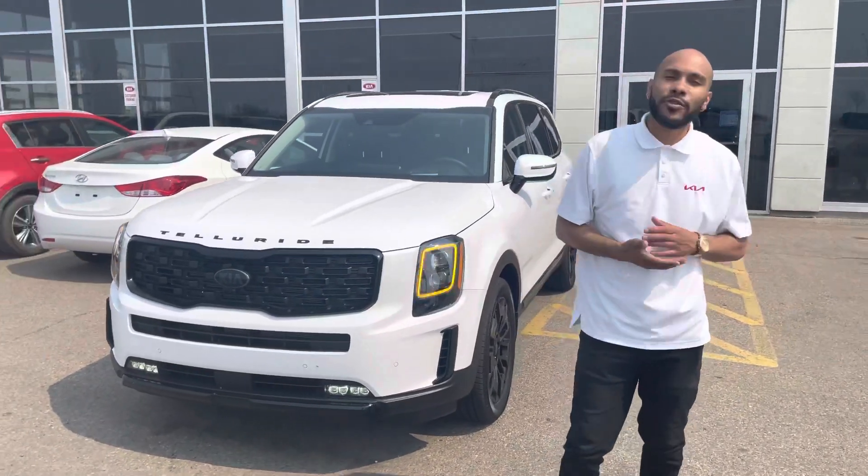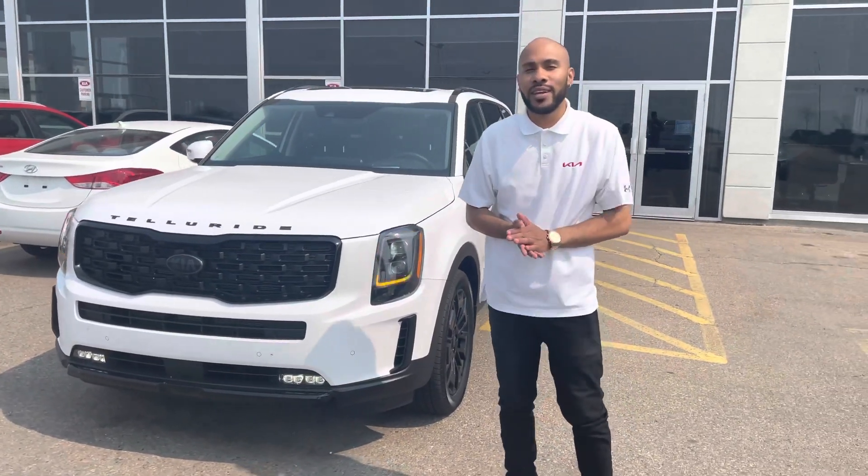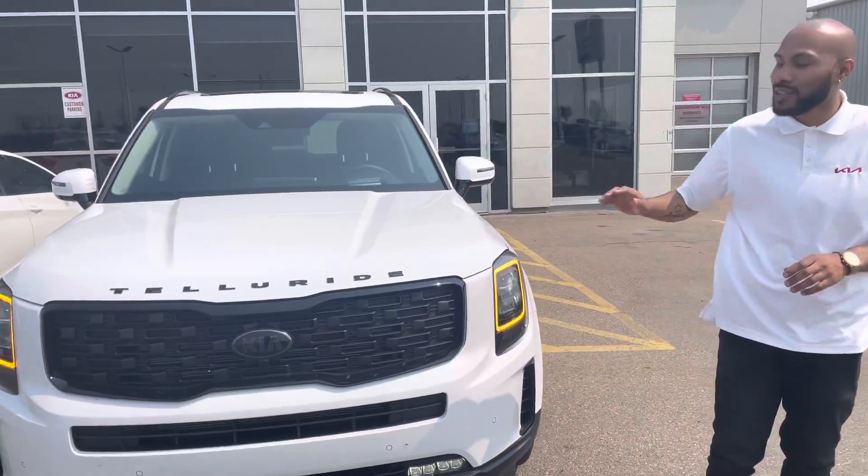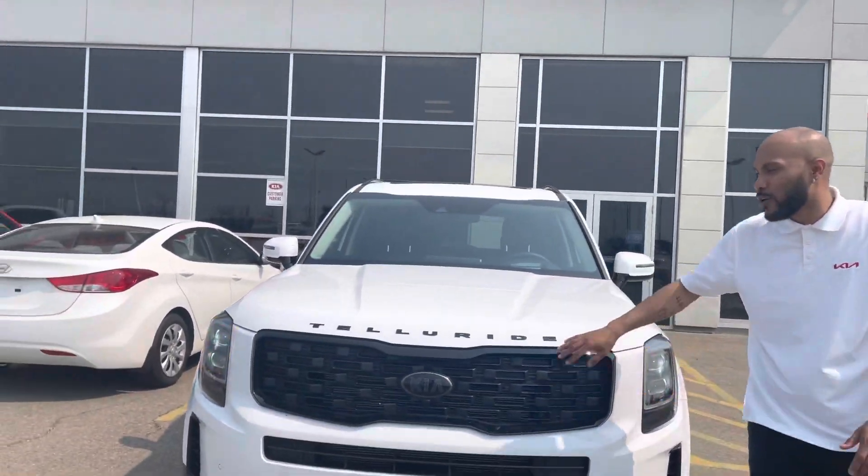Hey, good afternoon Cynthia. My name is Nathan, I'm one of the sales consultants here at Short Kia. Beside me is the 2021 Kia Telluride SXL Night Sky, so as you can see it's nice and blacked out here.